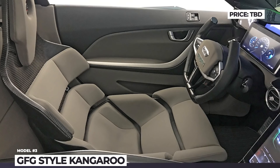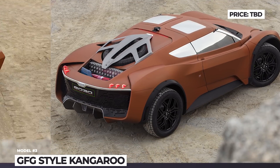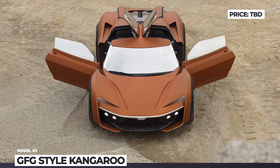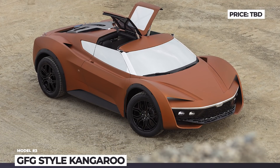Another thing that makes the Kangaroo unique is its hydraulic suspension with three selectable modes — racing, road, and off-road — adjusting ground clearance from 5.5 inches to an off-road-ready 10.2 inches.